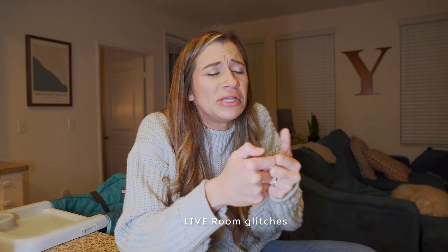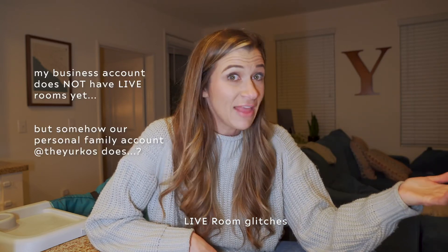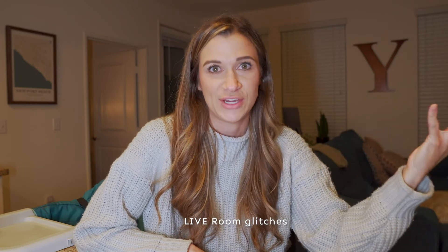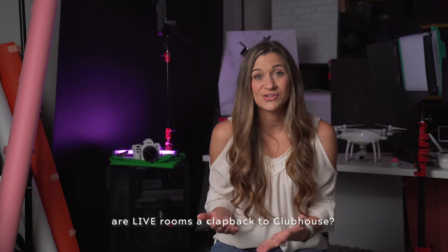So that's Instagram live rooms. I tested it on my personal account because I didn't want all of my followers on my business account wondering what I was doing. As you saw, I don't have live rooms on my business account — that's a twist. I bet Instagram is rolling it out in waves as they usually do with new features, so my business account will have it soon.